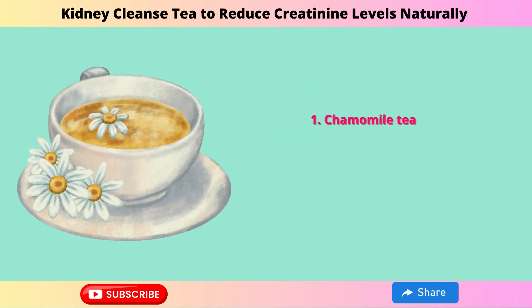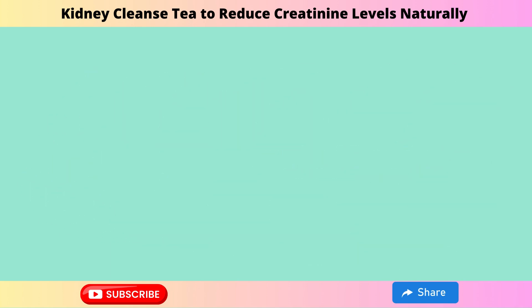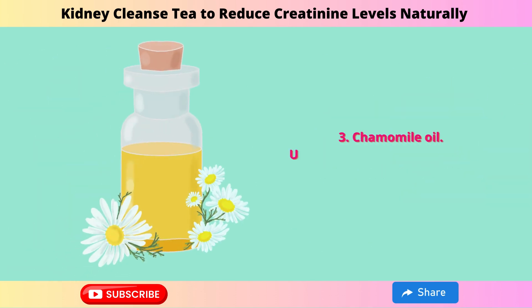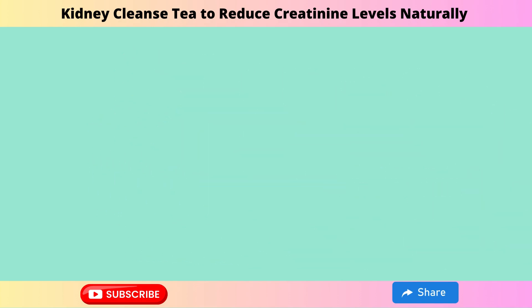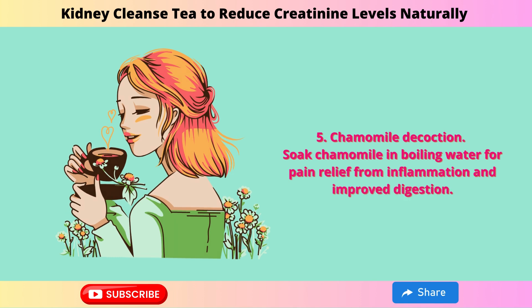Ways to benefit from chamomile: Chamomile Tea — brew dried or fresh flowers in hot water for a daily tea that reduces stress and improves sleep. Chamomile Bath — add flowers to your bath for a relaxing, soothing experience. Chamomile Oil — use in massages to relieve muscle pain, reduce inflammation, and stimulate circulation. Chamomile Water — soak flowers in water for 1-2 weeks for a natural fragrance that refreshes and relaxes. Chamomile Decoction — soak chamomile in boiling water for pain relief from inflammation and to improve digestion.